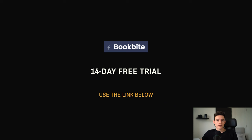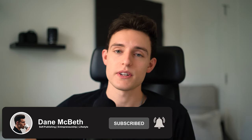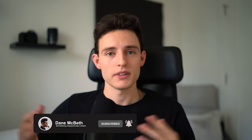That's pretty much it for this video. If you want to give BookBite a try and utilize this free book promotion method, it's the first link in the description below. If you enjoyed this video, make sure you drop a like, hit the subscribe button, and hit the notification bell. I try to post new videos about self-publishing, Amazon KDP, and lifestyle every other week or so — hopefully I'll see you guys in the next video.